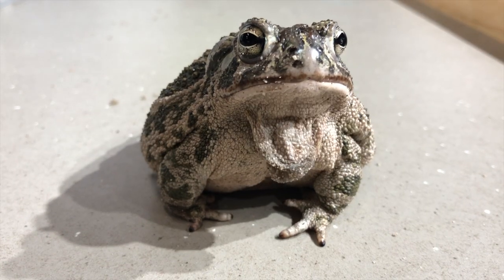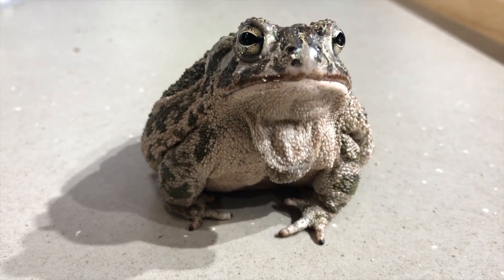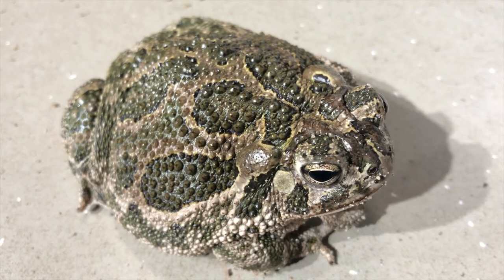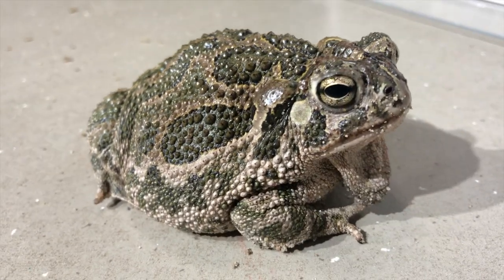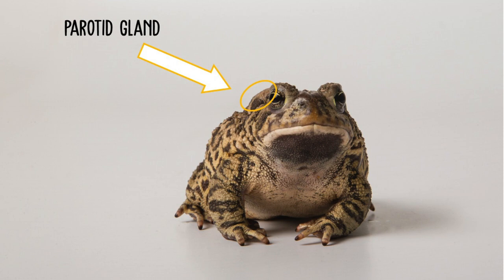Toads in the family Bufonidae create this poison in their skin through those glands, but it's also created and released in large amounts through glands right behind the eyes called parotid glands — that's what creates most of the poison. This poison is used as an anti-predator defense, and thankfully in Nebraska it's not going to really hurt humans unless you eat a bunch of toads. If your dog or cat catches a toad outside you might need to visit the veterinarian, though mostly it just upsets their stomach. There are toads in other countries and even in the southern United States with a much more potent toxin that could make you sick or give you a rash just from touching them.